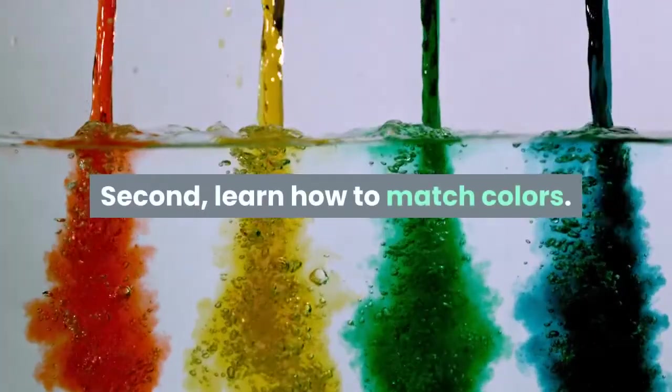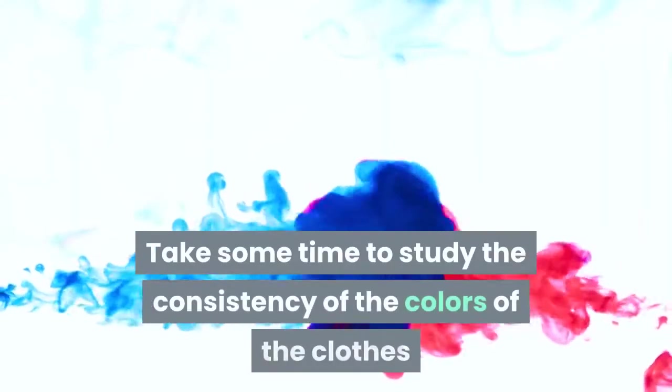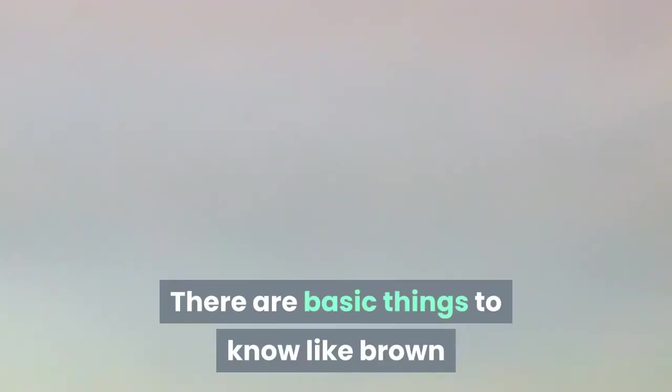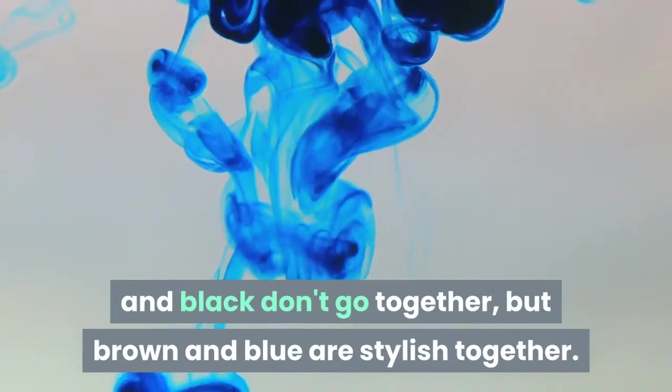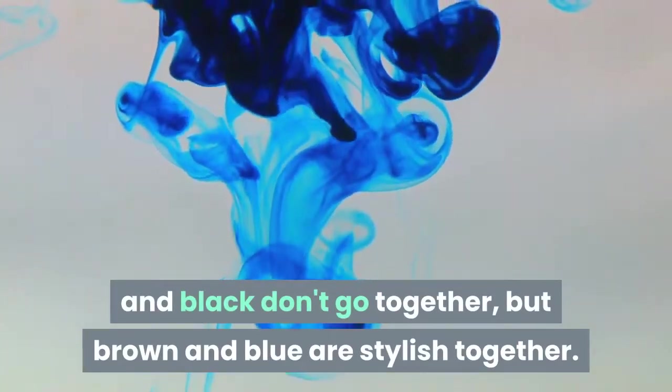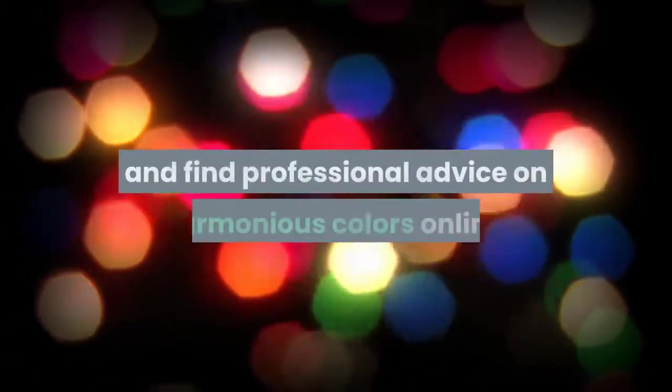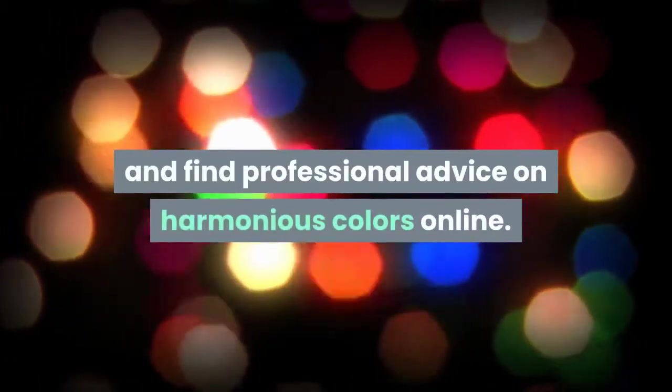Second, learn how to match colors. Take some time to study the consistency of the colors of your clothes and shoes. There are basic things to know, like brown and black don't go together, but brown and blue are stylish together. If you are unsure, you can find professional advice on harmonious colors online.